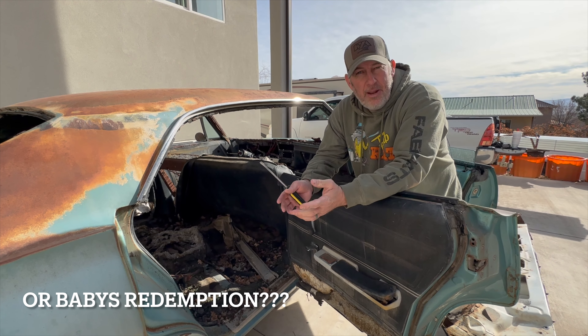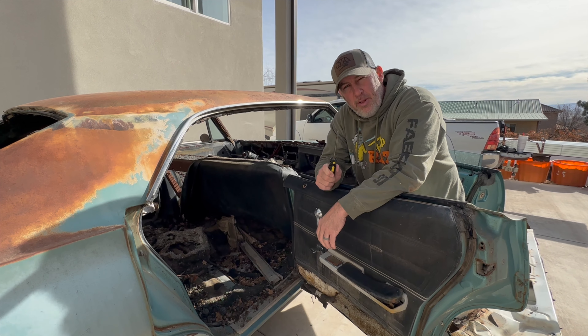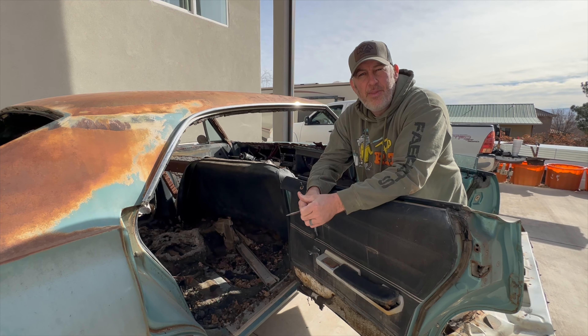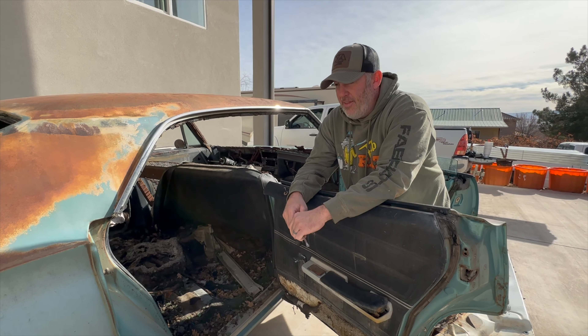It's probably going to be a four or five-part series. Comment below if you guys are interested in seeing this thing get back on the road. I'm going to clean this thing out — this is going to be the first episode.